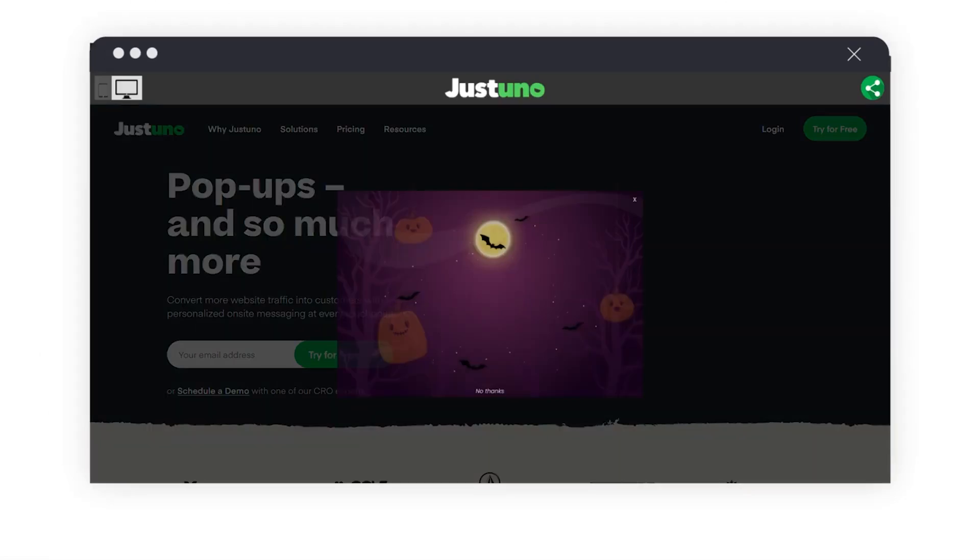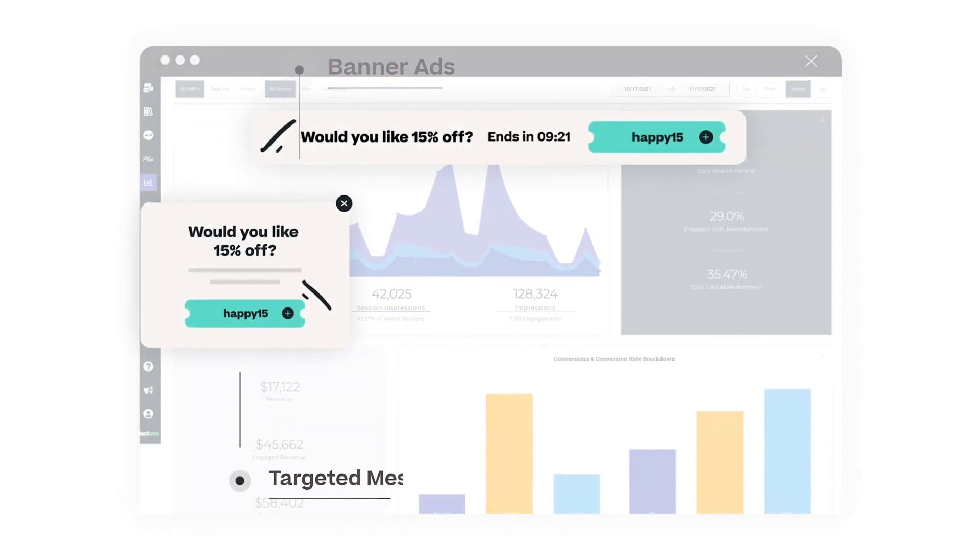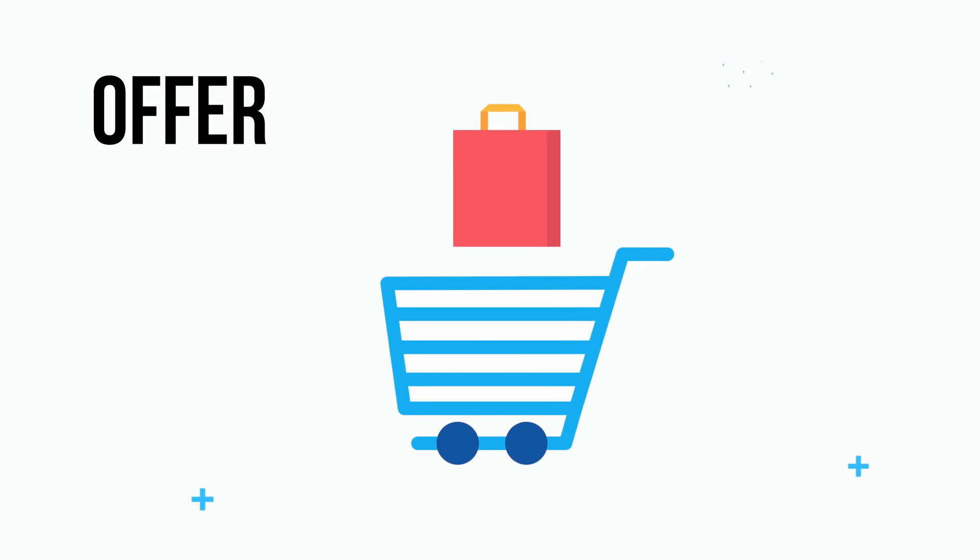From our perspective at Justuno, we like to target a few touch points as that foundational approach to pop-ups. We're looking at a welcome offer — whether it's an email capture, letting them know what to expect, or getting them into that newsletter flow — and an exit offer. We're targeting that visitor that's just about to leave your site, and a sweet deal could really make or break it for them, to target that conversion rate. The importance of having an exit offer is to give those visitors that intend to leave incentive to remain and complete that purchase.